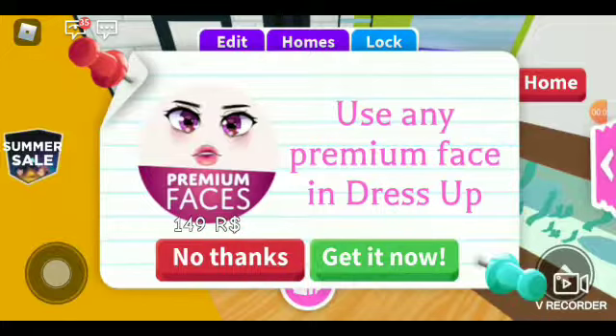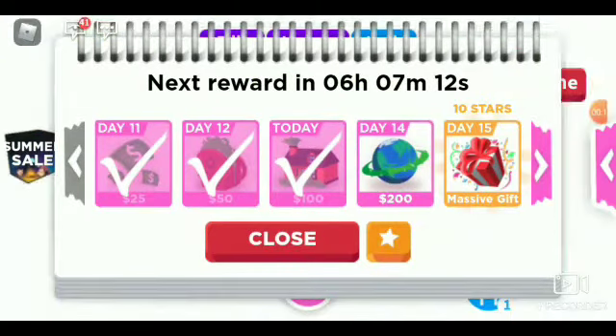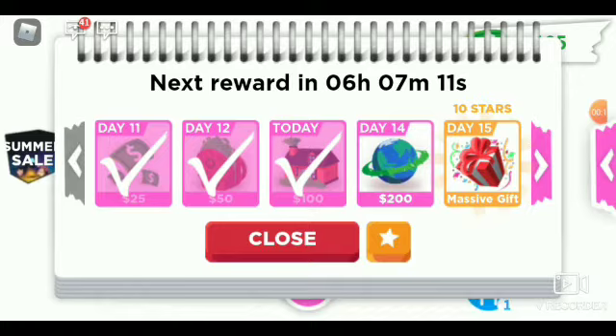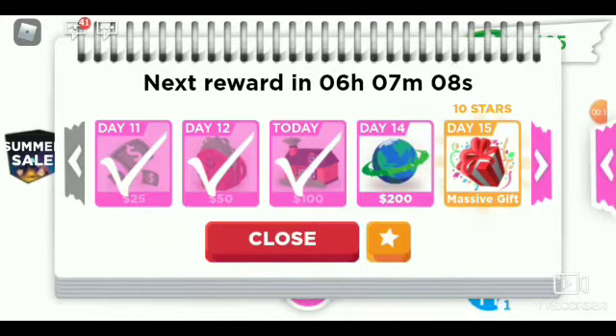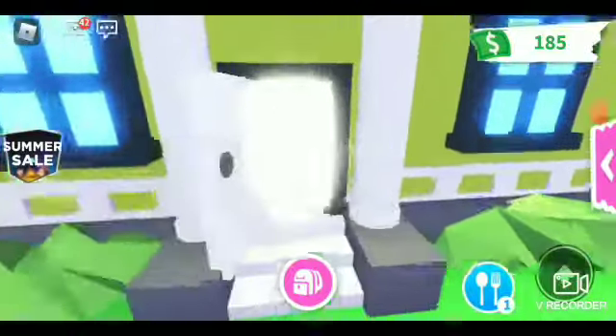Today I'm going to be giving you guys a house tour on Adopt Me in Roblox. This is my second place and I'm going to show you guys my house. I'm going to leave the home so y'all don't see the inside first. I use videos on YouTube for reference, so I have like mixtures of different ones.